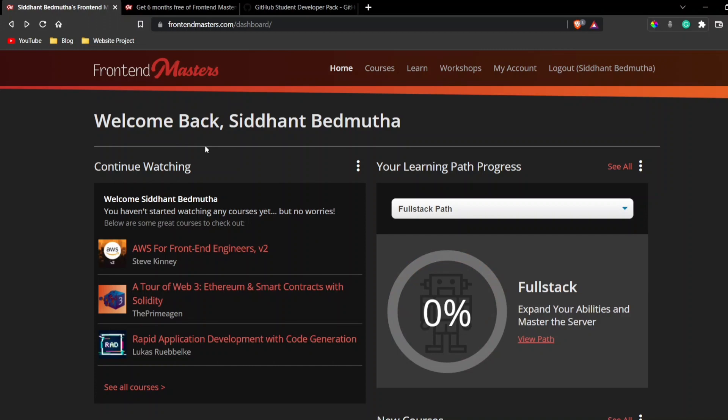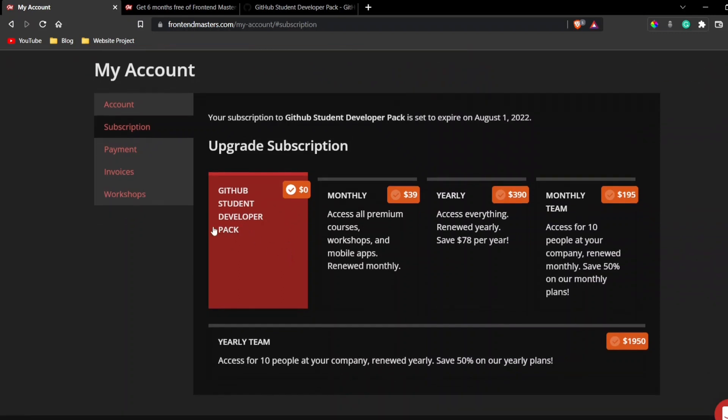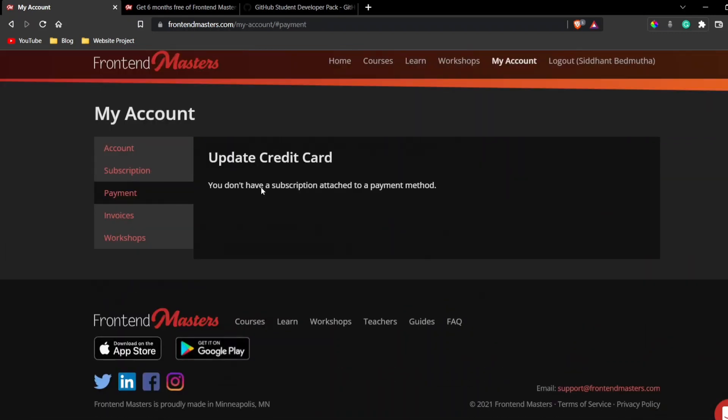Now that you know what Frontend Masters is, let me show you my subscription. You can see my subscription is set to expire on August 1st, 2022. I subscribed around the start of February, so that's six months of complete access. I'm registered through something called the GitHub Student Developer Pack. I've paid zero dollars — no credit card information entered, no payment made whatsoever.